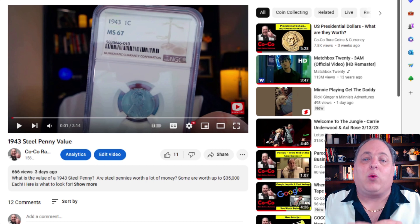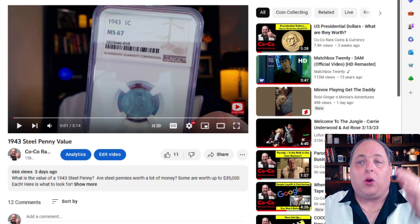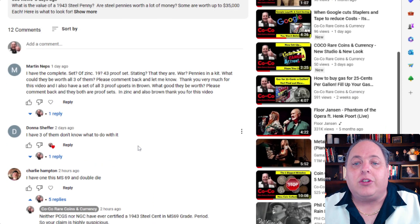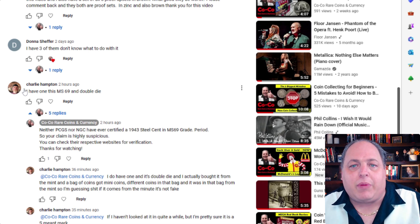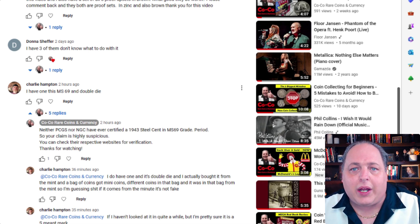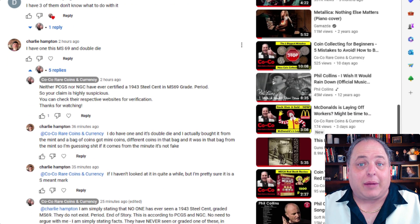So this is what coin dealers absolutely hate and drives us nuts. I'm going to show you a couple of comments I got from the video. So right here, this guy — I'm not going to mention his name — he says, 'I have one in MS69 and it's a double die.'